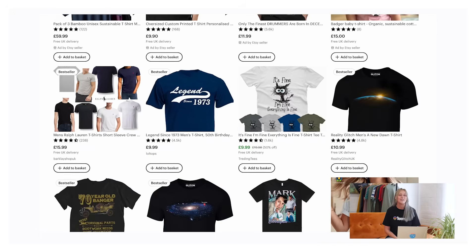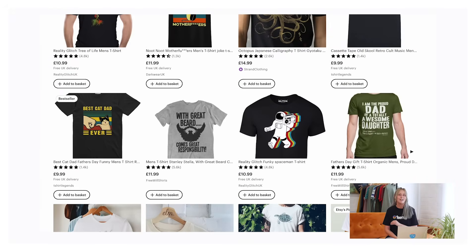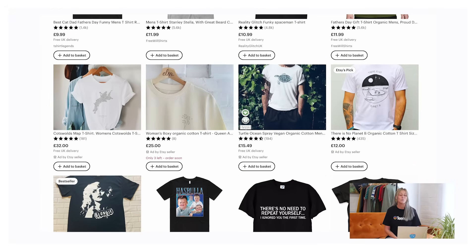Etsy has almost 94 million active buyers looking for creative, unique, carefully crafted products including sustainable items, and it's only continuing to grow. Sustainable and eco-friendly were at the top of Etsy's most searched items list for 2023, along with searches like recycled and organic materials. Selling these popular products on Etsy is a great opportunity for business to expand your product range and reach new audiences.